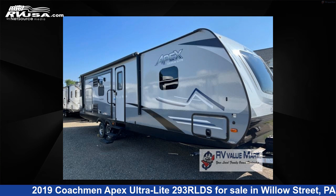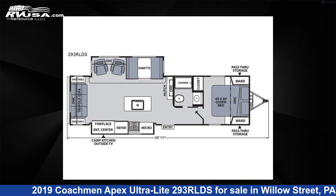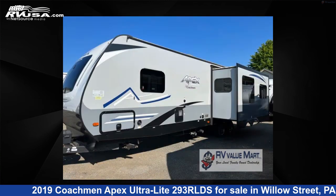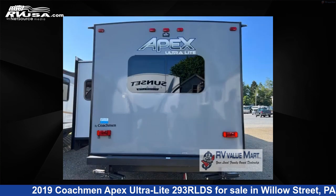This 2019 Coachman Apex Ultralight 293 RLDS is a travel trailer RV located in Willow Street, PA 17584, and is offered for sale by RV Value Mart. This used Coachman is 33 feet 0 inches in length and features two slide-outs, sleeps five, and 50 gallons fresh water capacity.